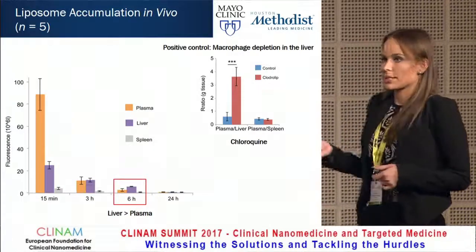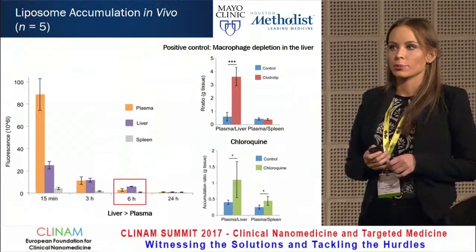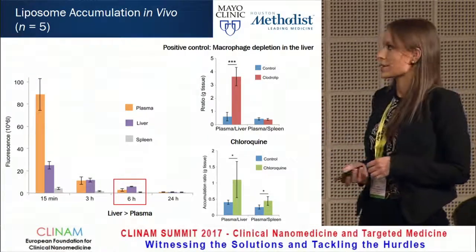When we pre-treated the mice with chloroquine, we saw a similar trend — the plasma-to-liver accumulation ratio increased. In addition, we also saw an improvement in the plasma-to-spleen accumulation ratio, so we had less in the liver and spleen and more in the circulation.